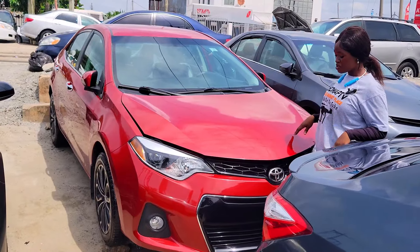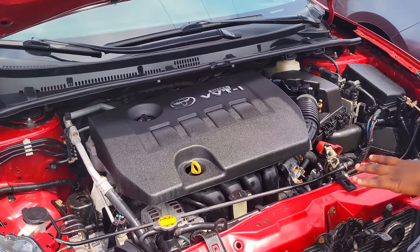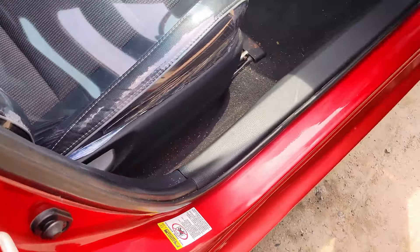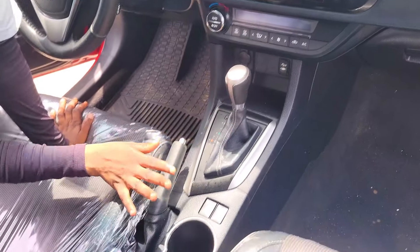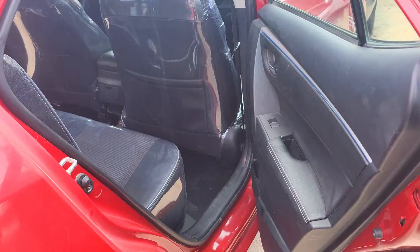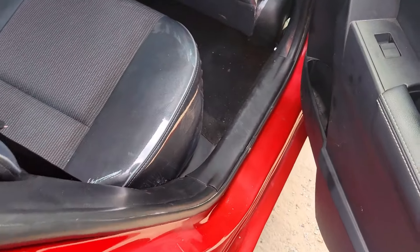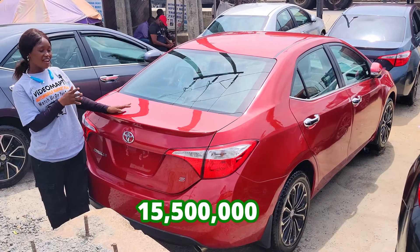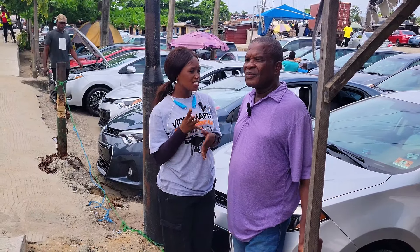This is another foreign used Toyota Corolla 2016 model. It has a dual VVTi four-plug engine. This is the beautiful black leather and fabric interior of this car. Here is the clean dashboard, factory fitted AC, reverse camera, sound system, automatic transmission, two cup holders, pigeon hole, control buttons on the steering. It has a sealed roof and three beautiful headrests. This car is going for 16.5 million.